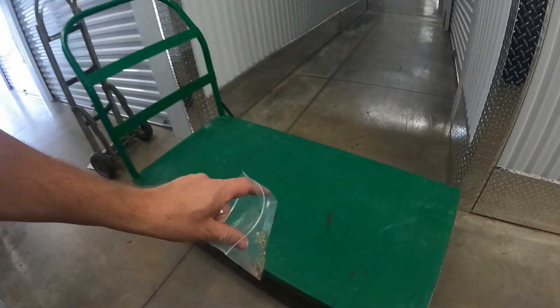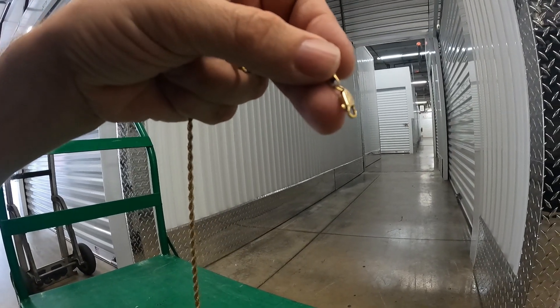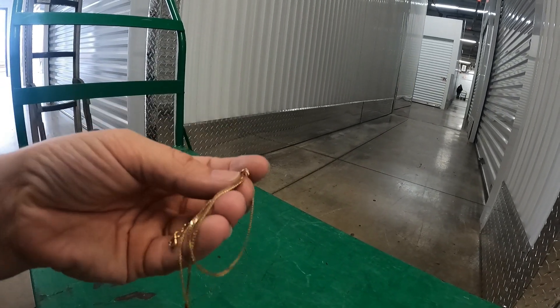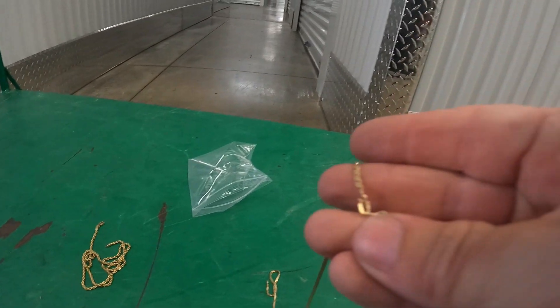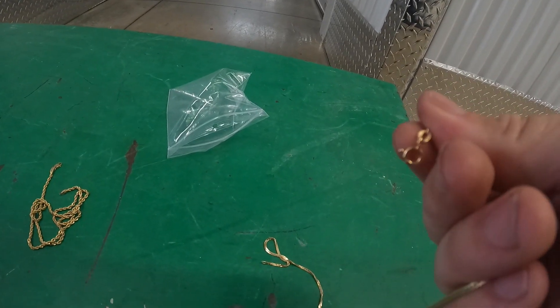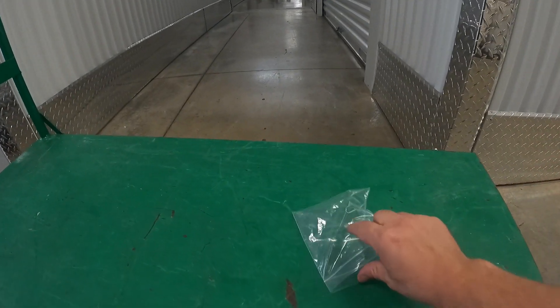Let me come out here in the light a bit more. 14 karat — I can just tell that it's real. You can just tell by looking at it; it's got a little bit of weight to it. And this one here is marked on the other side — I can't get it to stay on the correct side — and that is also 14 karat, and it has some decent weight to it.